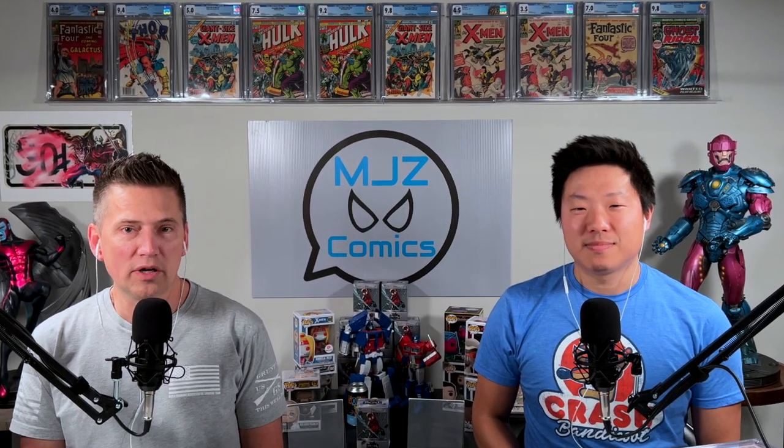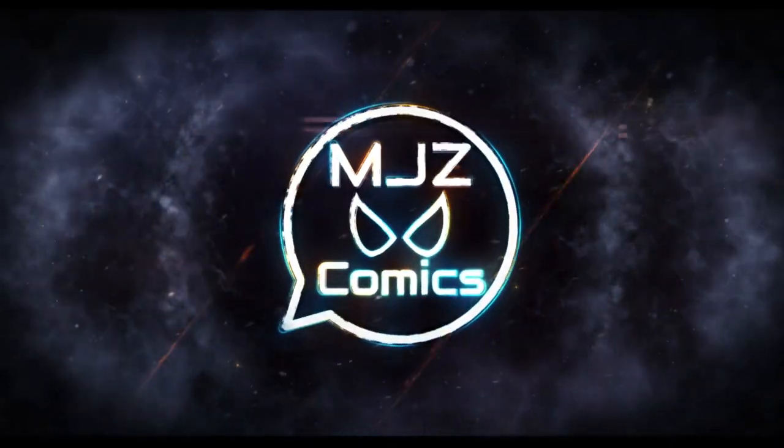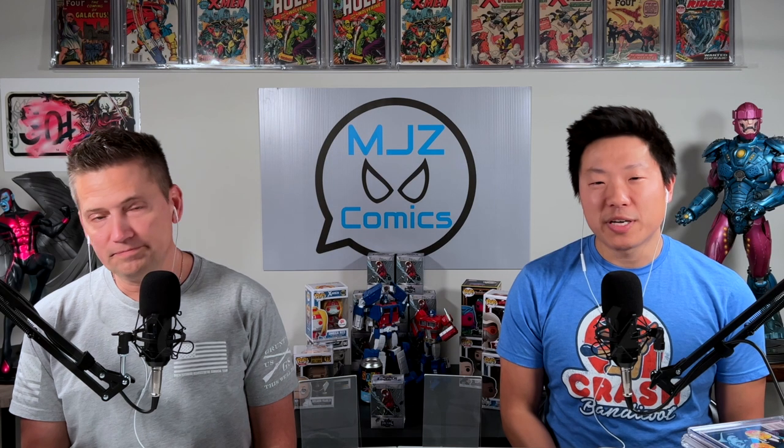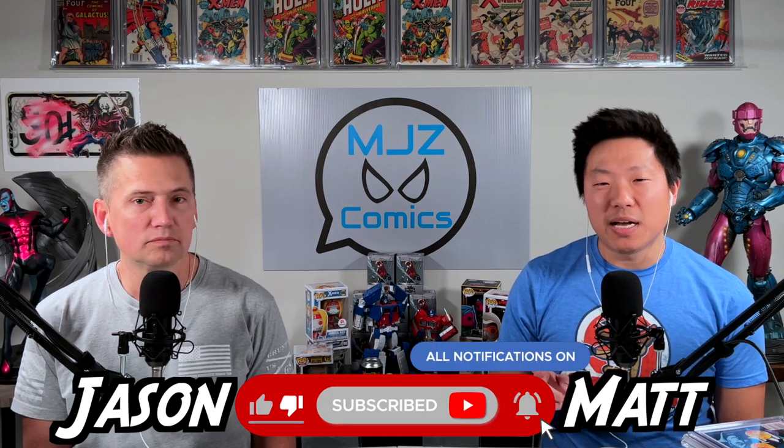MJZ Comics best pickups of 2022 — let's start the show. Before we get started, make sure you give this video a like, hit the subscribe button, and click that notification bell so you don't miss any of our new videos. We really appreciate it. 2022 is a great year — we were able to get some good investment comic books here, and we're going to share them with you right now. Please send us some comments and let us know what you think of these books.